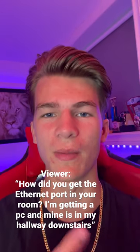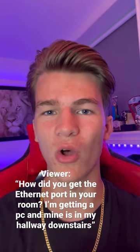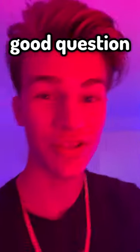How did you get the ethernet port in your room? I'm getting a PC and my ethernet port is in the hallway downstairs. Really good question, so I'm gonna give you guys a little setup tour here. Down the hall from my room is where we keep all of our ethernet stuff because it's the basement and it's kind of ugly.